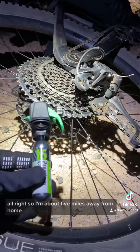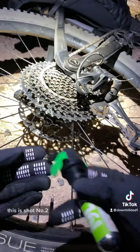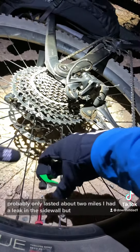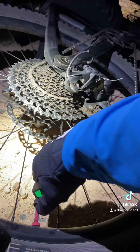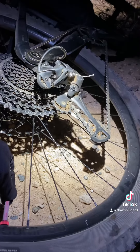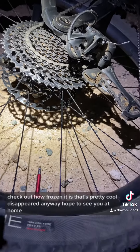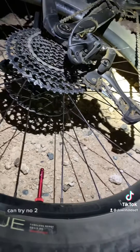I'm about five miles away from home. I got a CO2 cartridge — this is shot number two. It probably only lasted about two miles. I got a leak in the sidewall. The cartridge froze up, that's pretty cool — anyway, hope to see you at home. Try number two.